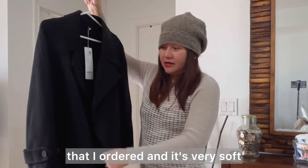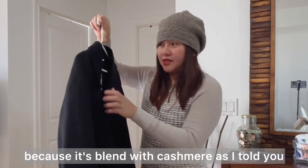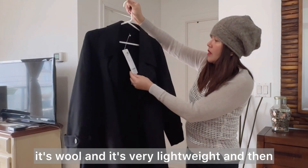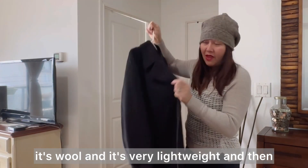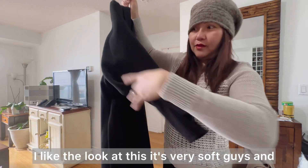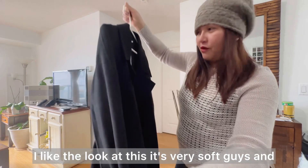It's very soft because it's blended with cashmere, as I told you — a wool and cashmere blend. It's very lightweight and very soft. Look at this, it's very soft guys.